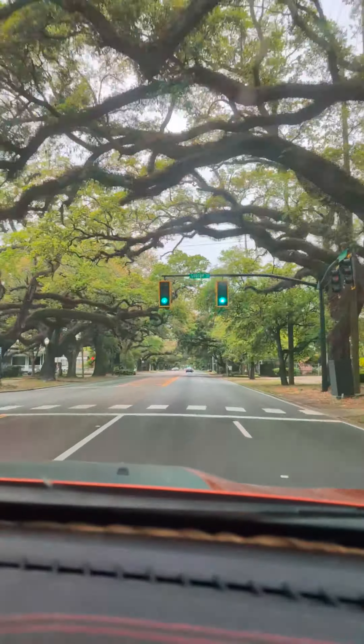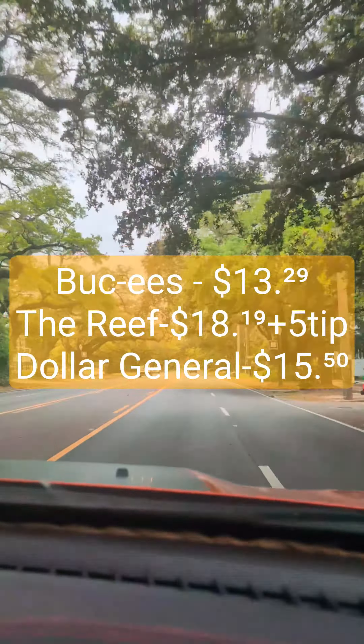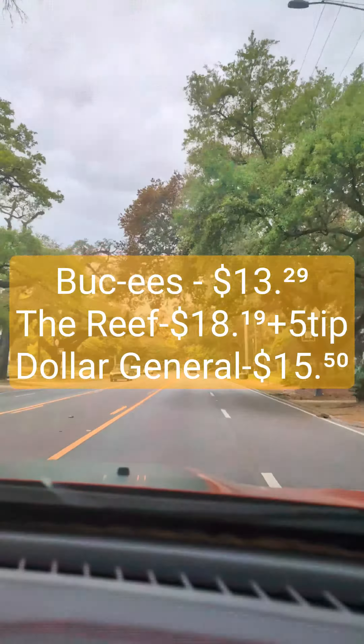Today's food breaks down into three stops: Buc-ee's, the Reef Restaurant, and a Dollar General. We spent $13.29 at Buc-ee's, $18.19 at the Reef plus a $5 tip, as well as $15.50 at Dollar General.